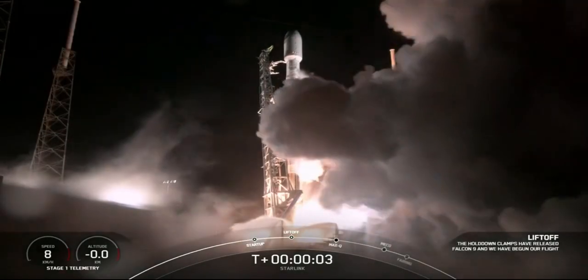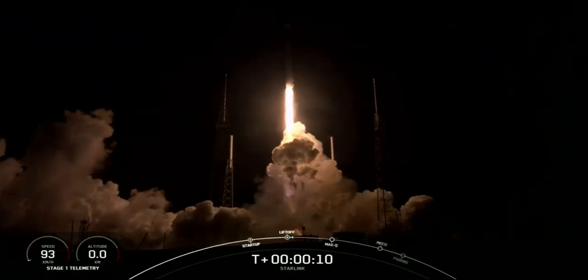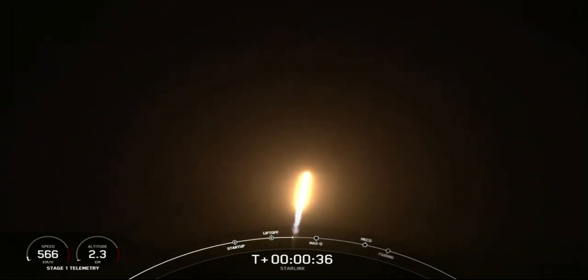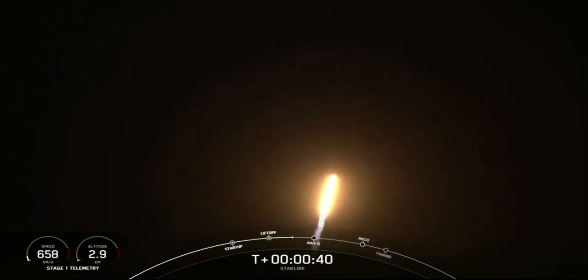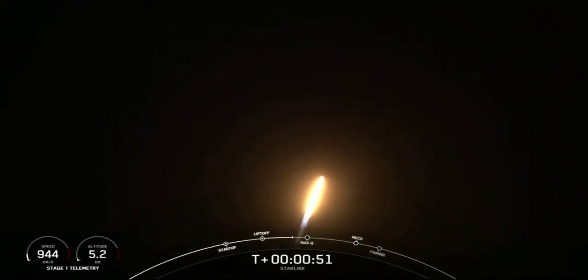Ignition and liftoff. Stage one chamber pressures are nominal. Vehicle is pitching downrange. At T plus 40 seconds into flight, Falcon 9 has successfully lifted off from Space Launch Complex 40 at Cape Canaveral Space Force Station, carrying our stack of Starlink satellites to orbit.